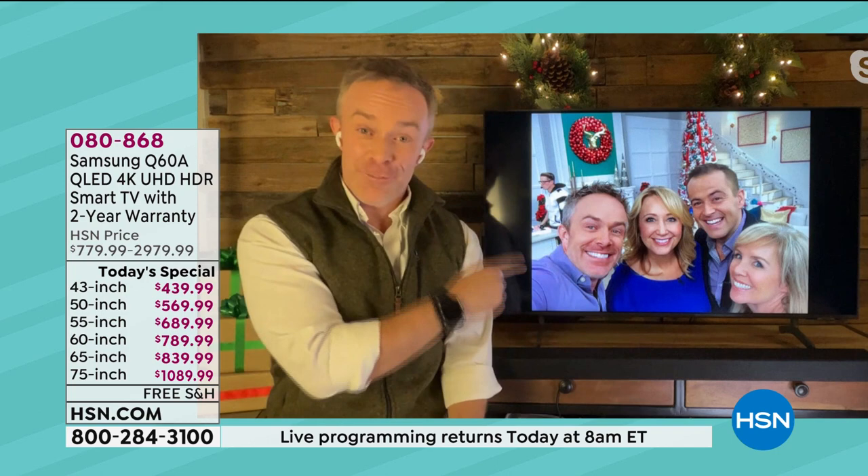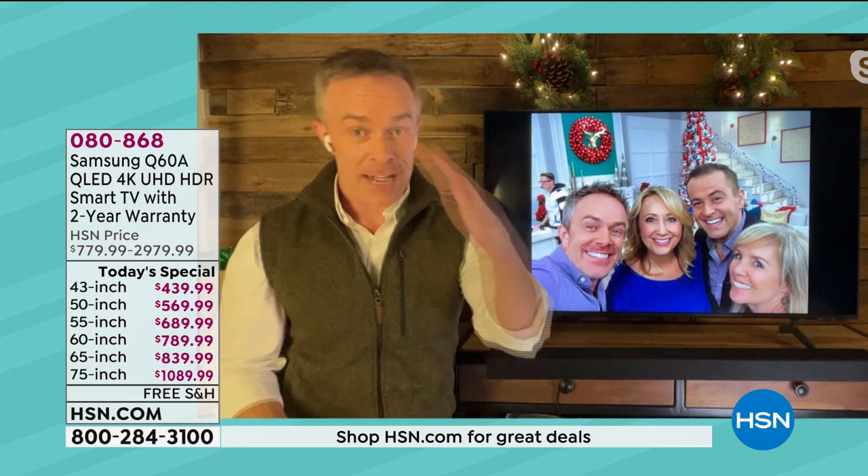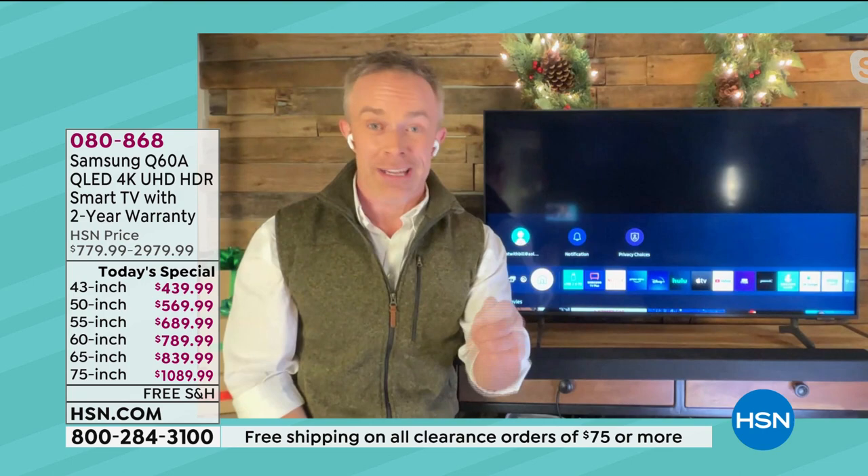This is the 43-inch TV — imagine if you go bigger. I have been limited to what can fit in my car. The big 85-inch — that's a diagonal measurement side to side. The measurements are on hsn.com, but it's just over 74 inches, so it's just over six feet side to side. Tons of great options.